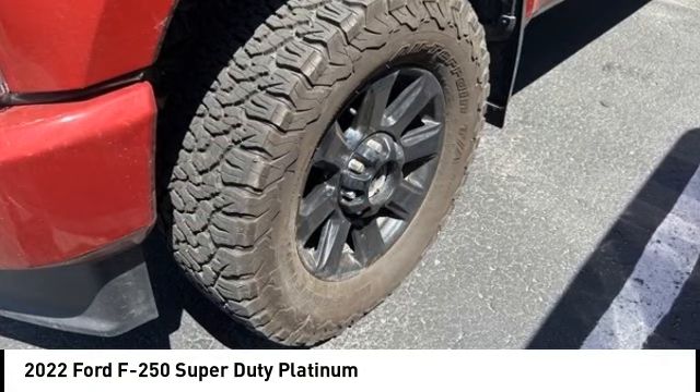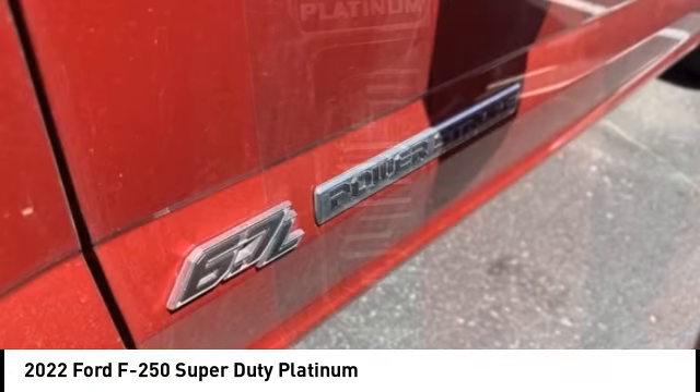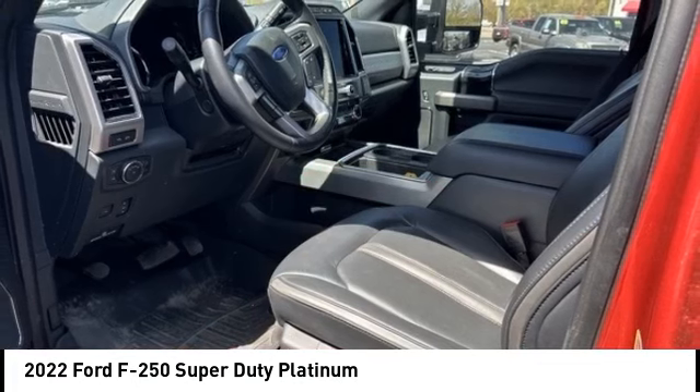Looking for the right vehicle? Check out the 2022 F-250 Super Duty. Head-to-head fuel efficiency. Head-to-head towing. Head-to-head torque. Ford F-250 Super Duty.